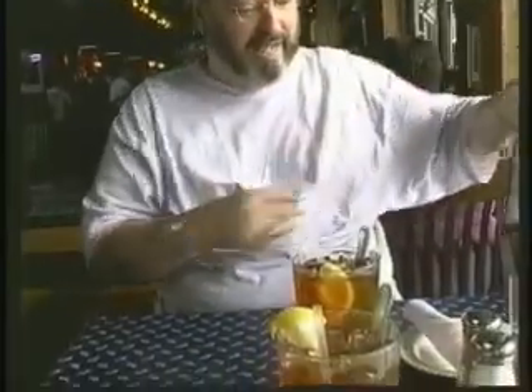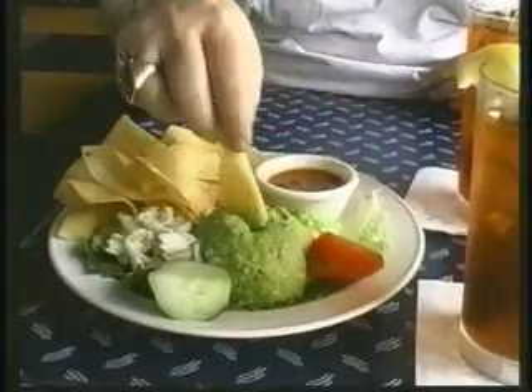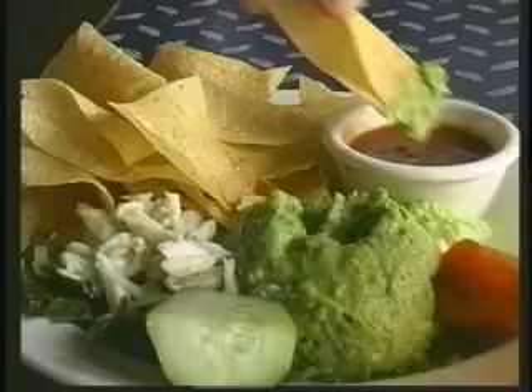That does sound good. Here come the appetizers now. This is — oh yeah — lump crab meat. Looks like guacamole, salsa.